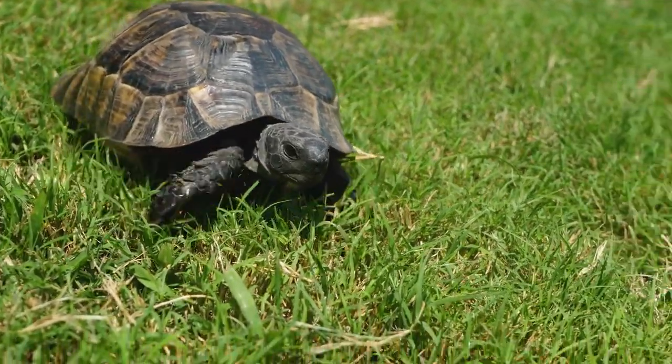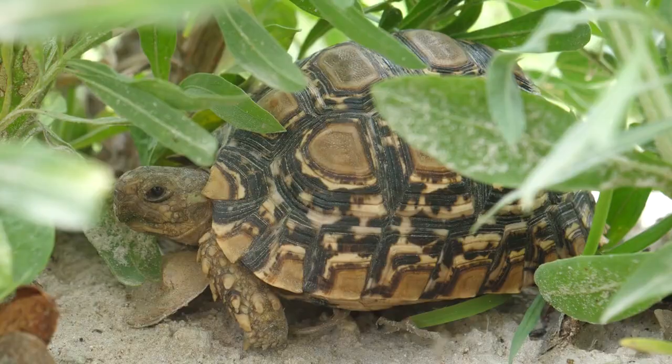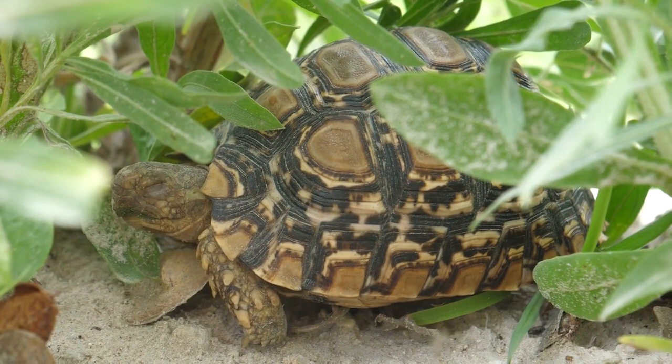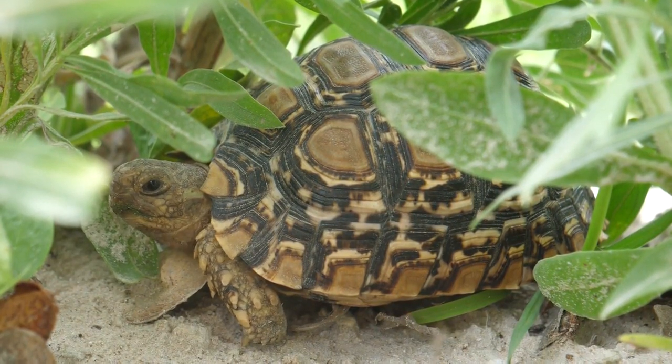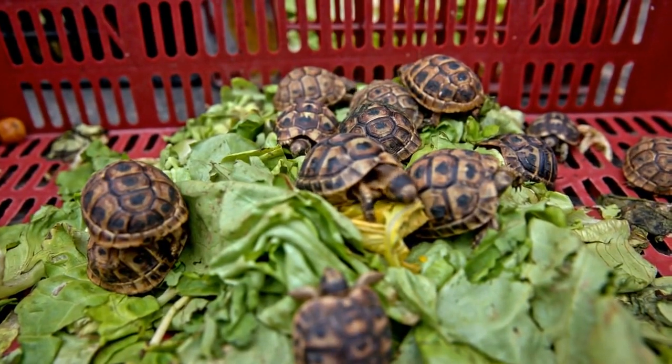Leopard tortoises are the most widespread tortoise in sub-Saharan Africa. They are not considered threatened, but they are under increasing pressure from habitat loss. Historically, they also have been heavily exploited by the pet trade.